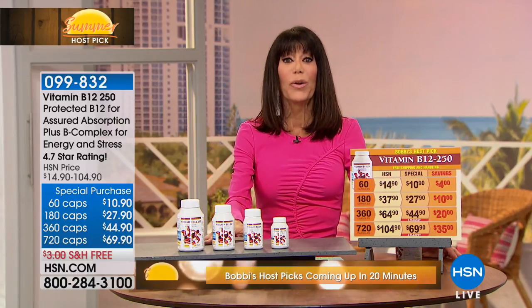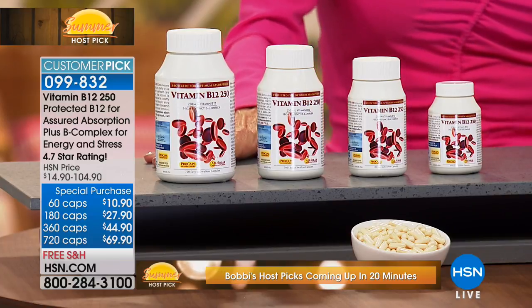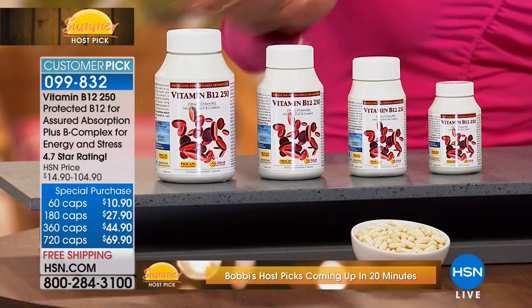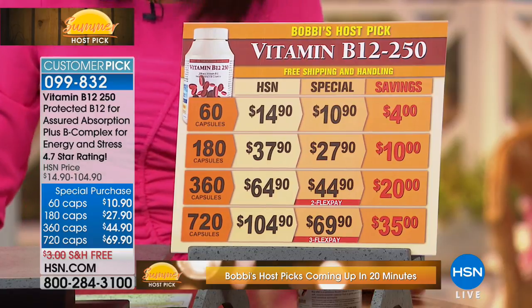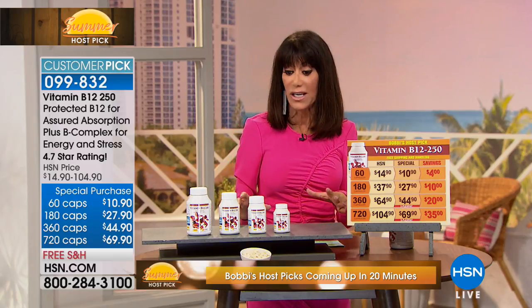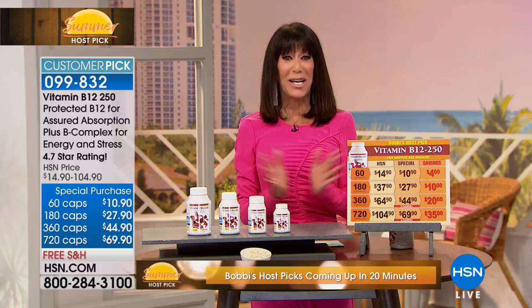Bobbi is offering the Vitamin B12 — not only a customer pick with 257 reviews, 93% of which are perfect five and four stars. You have all the different sizes with huge savings, free shipping and handling, and flex pay. Vitamin B12 is responsible for all energy production. If you find yourself feeling tired or fatigued daily, this is definitely the way to go. Everything from Andrew Lessman is 100% natural, additive-free, and in tiny, easy-to-swallow capsules.